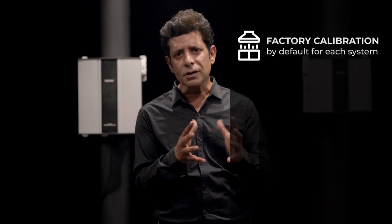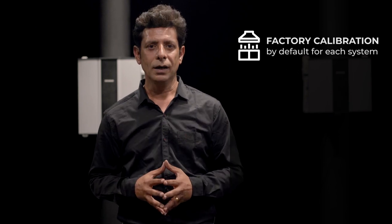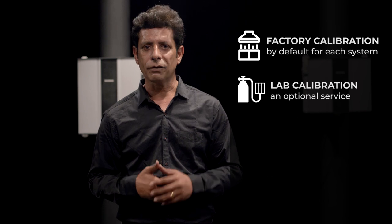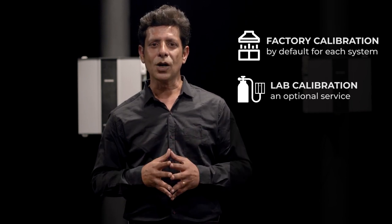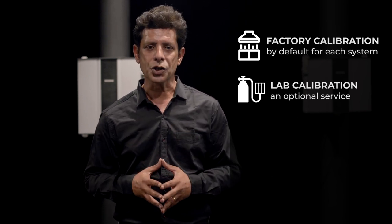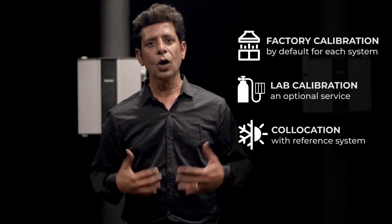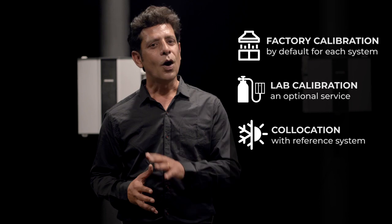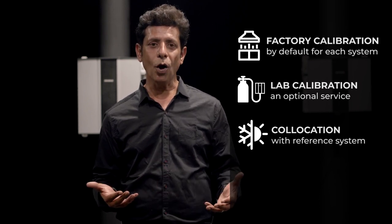Calibration is the most important part of any analytical instrument. Each OIZOM equipment passes through rigorous testing and calibration. Factory calibration is done by default for each equipment, whereas lab calibration is done by generating the desired concentration of each parameter as an option. To perform calibration in ambient conditions, a co-location against a reference monitoring system is done. All these calibration processes are completed before deployment.